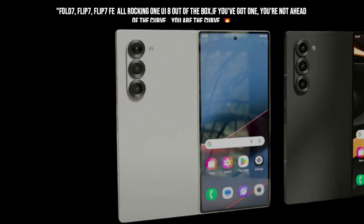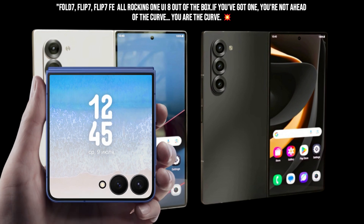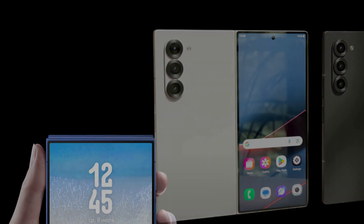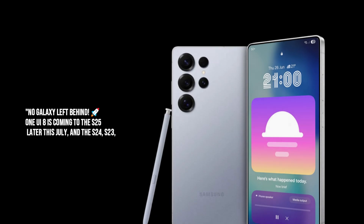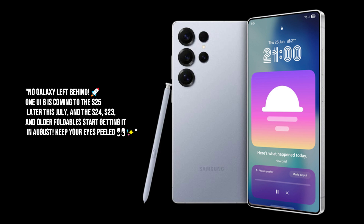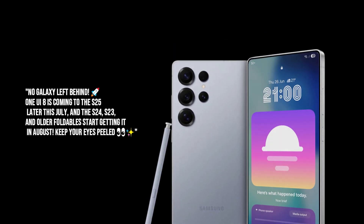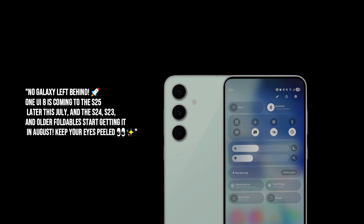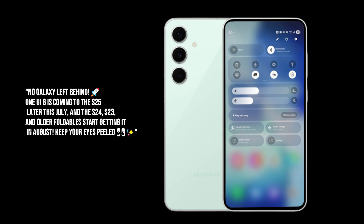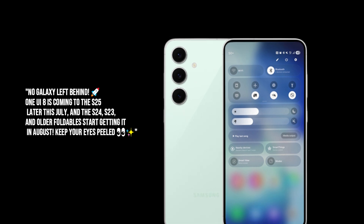And here's the kicker — it's already pre-installed on the brand new Galaxy Z Fold 7, Z Flip 7, and the Flip 7 FE. So if you snagged one of those beauties, you're already living in the future. But don't worry, my fellow Galaxy enthusiasts. If you're rocking a slightly older but still fantastic device, your turn is coming very soon. The Galaxy S25 series will probably get it by late July, and for the rest of you with an S24, S23, or even some of the older foldables, prepare for that sweet update goodness starting in August. Samsung's doing a phased rollout, so keep an eye out.